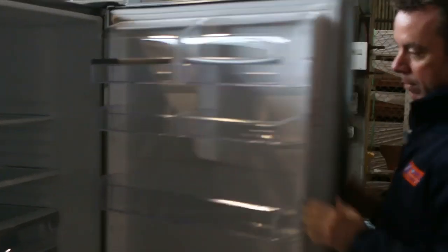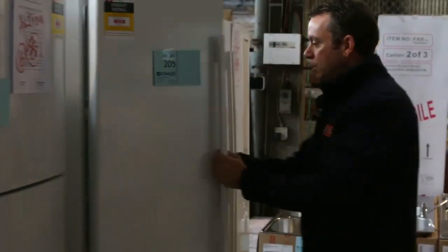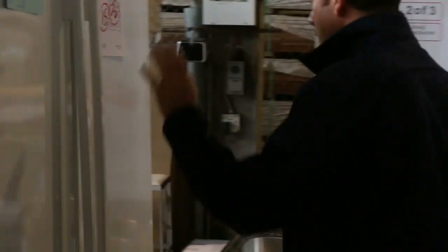We've got washing machines — have a look at these, they're going to be awesome buying. Fridges too — great range of fridges coming in, brand new scratch and dent. We've got the stainless steel, nice big two-door ones. All brand spanking new on the inside, they look fantastic. They're going to be awesome prices and there's quite a few more of these.